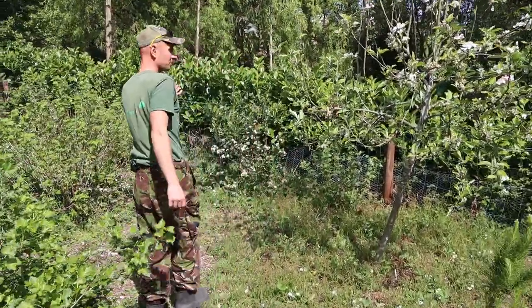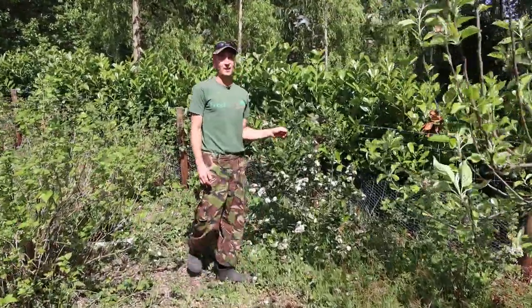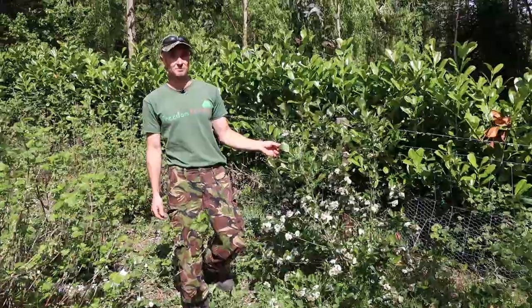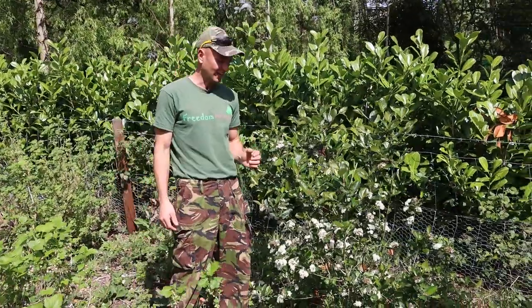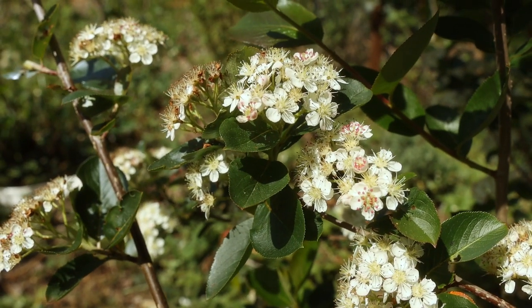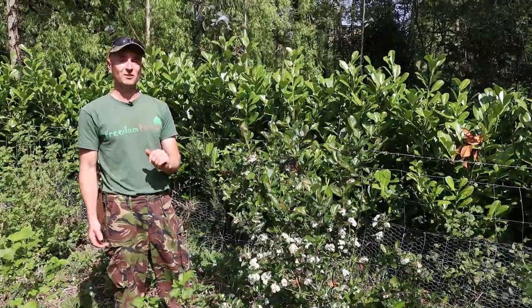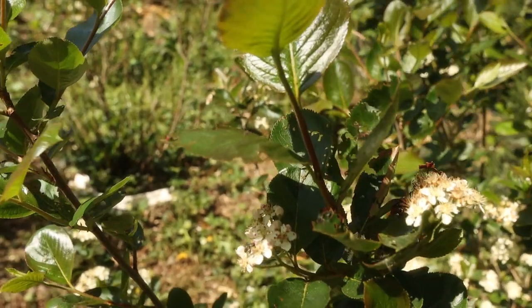We've got a couple of perhaps less common flowering shrubs for the UK — these are aronia berry bushes. They are beautiful because they have this lovely profusion of flowers and evergreen foliage as well, and these are hopefully going to be our first season of quite good production of those berries.